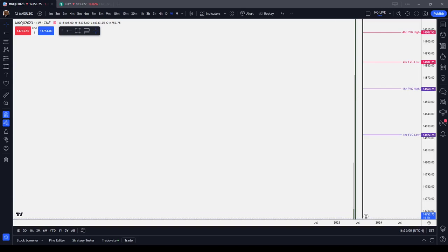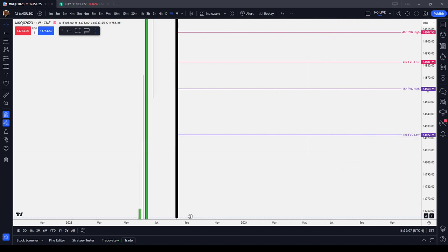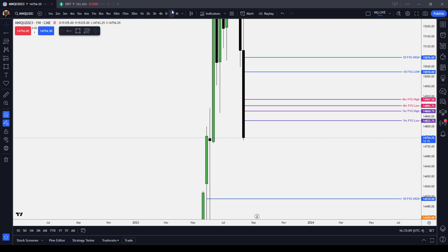In this video, I'm going to do a top-down analysis of the price action for the micro-NASDAQ for Thursday, August 17, 2023, starting from the monthly chart.